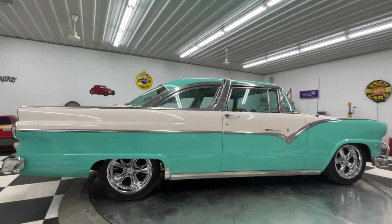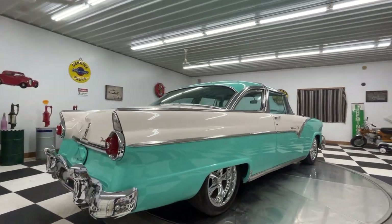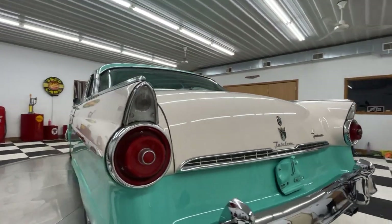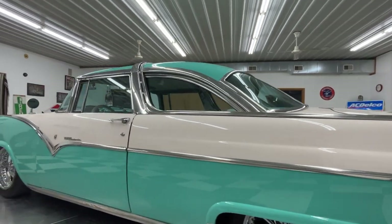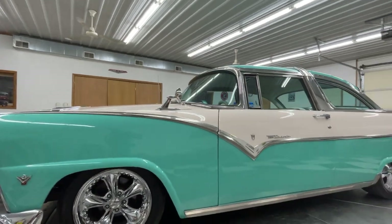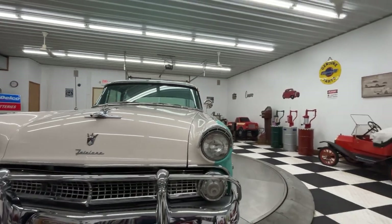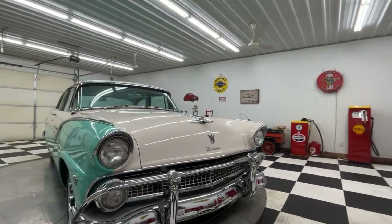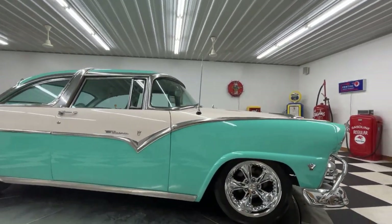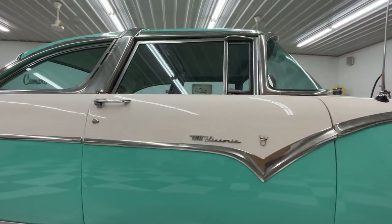1955 Ford Victoria — absolutely gorgeous — has a brand new paint job which you can really appreciate as we go around it. Under the hood it has an LT4 350 Chevy engine. Yes, Adam told me that maybe Henry Ford would be turning over in his grave with that, but that's what it has, and it's paired with a 700R4 automatic transmission.